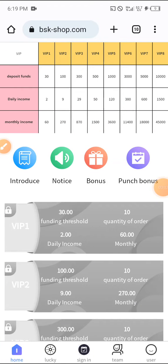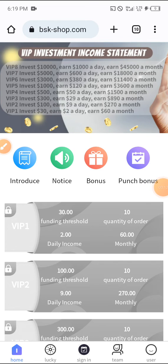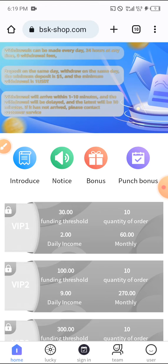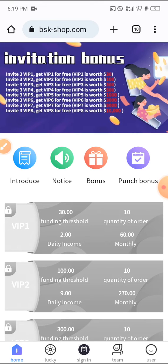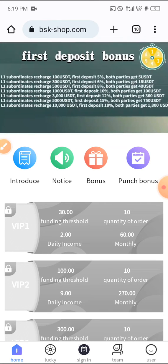Welcome back to my YouTube channel. In today's video I'm going to show you how to make money on bsk.shop.com. This is a newly launched update which I just found out today from a legit source, and I think they are going to pay us well.